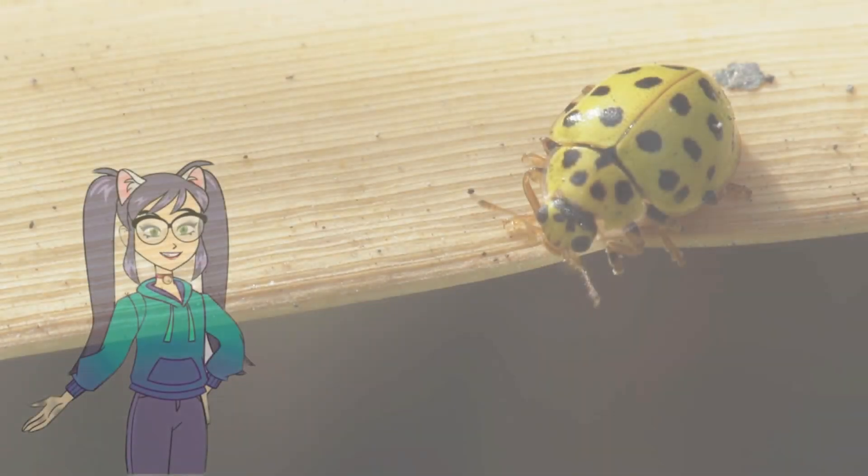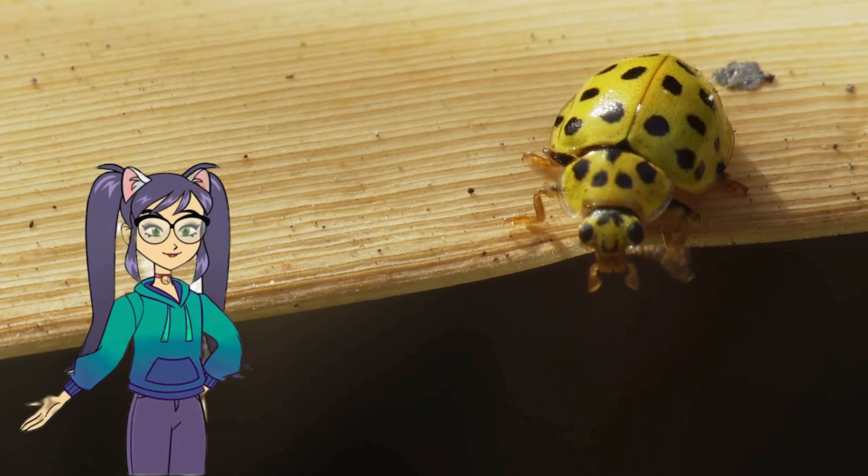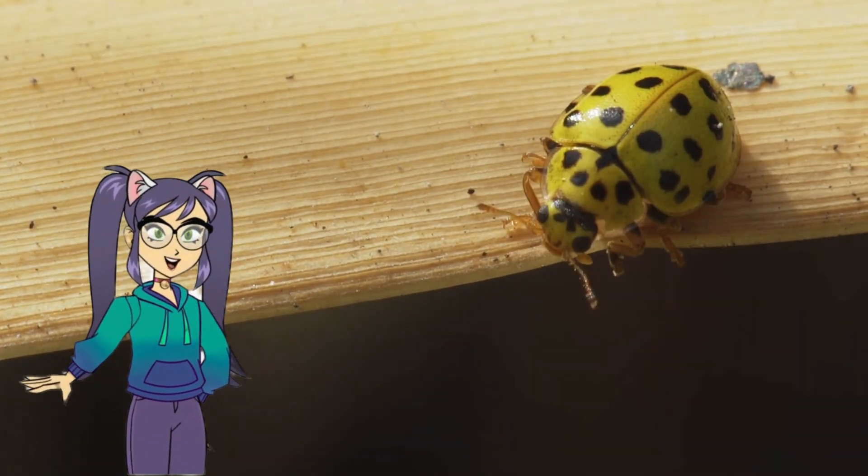Hello again! I'm glad you joined us today. Let's read this amazing story about ladybugs. I'll see you at the end of the story. Have fun!